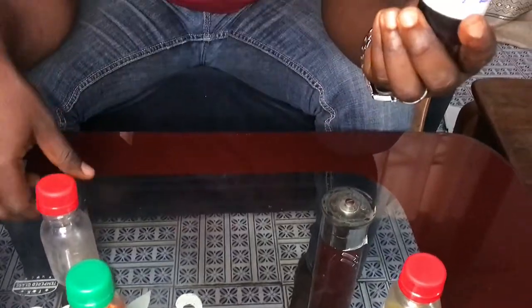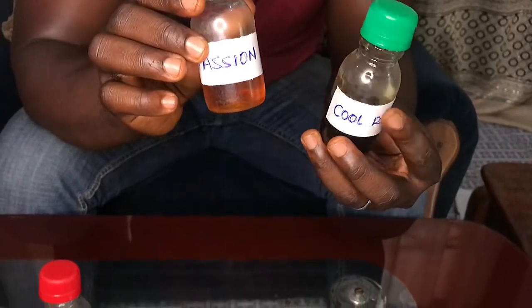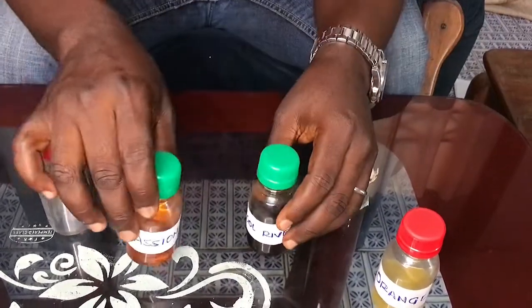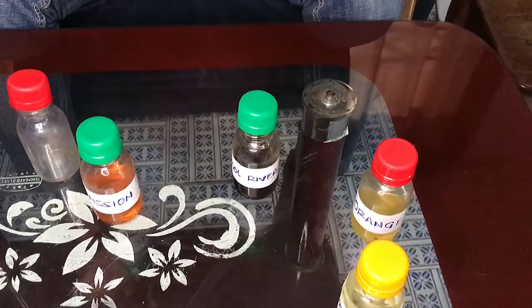We also have the methanol. Like I said, you can use either methanol or ethanol. The difference is that methanol lasts longer but is a bit harsh, while ethanol is milder. It depends on what you like. For today's training I'm going to be using methanol. I'll be making a cool river and passion blend.